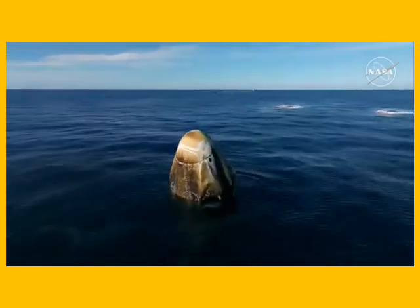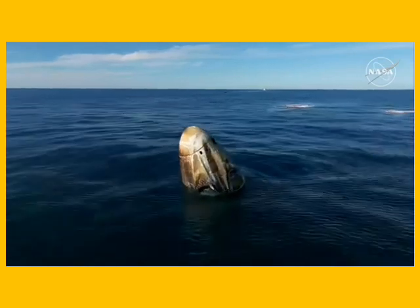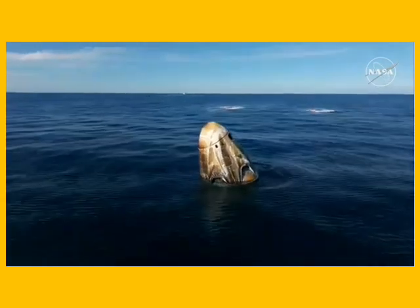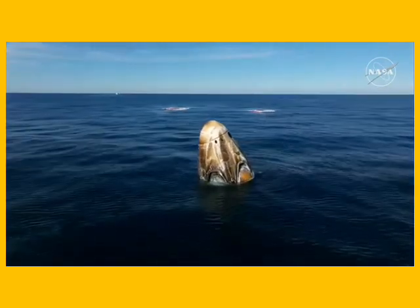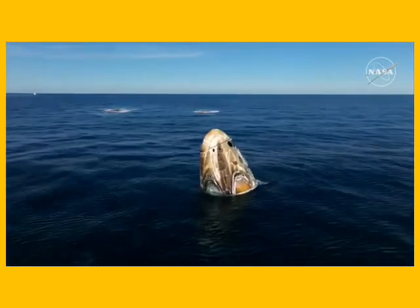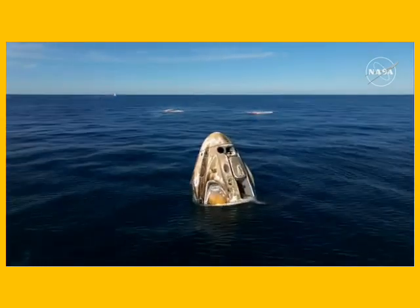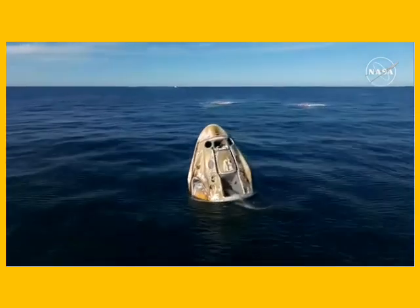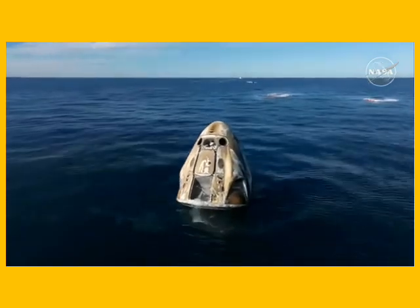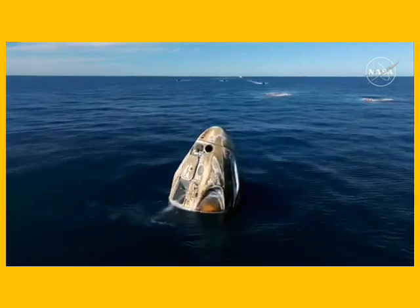It's going to take about 30 minutes for the recovery team to make their way over to Nick, Sonny, Butch, and Alexander, who are still seated and secured inside that Dragon spacecraft. Incredible views of that thermal protection system, or TPS. That Dragon capsule was a pristine white color before it departed the station, and we can see how the reentry phase — the thermal protection system did its job. That bucket area underneath the side hatch is where the main parachutes were stored.